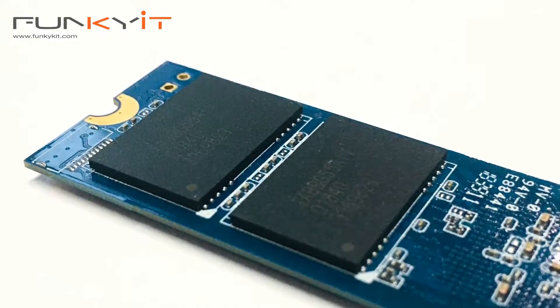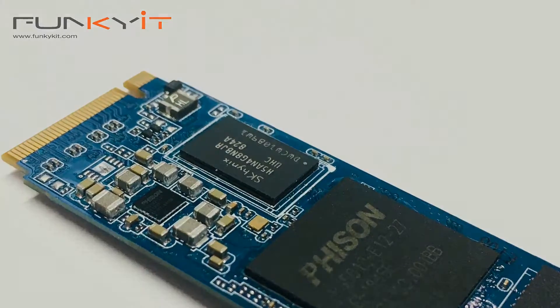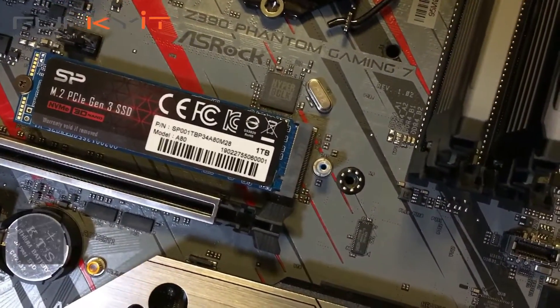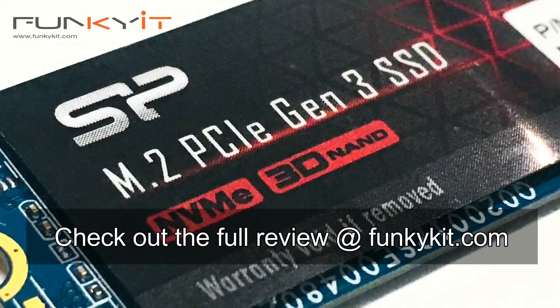With 1TB of storage capacity and support for NVMe 1.3 as well as a 5-year warranty, this SSD from Silicon Power is definitely worth a look. You can check out the full review on our website at funkit.com.